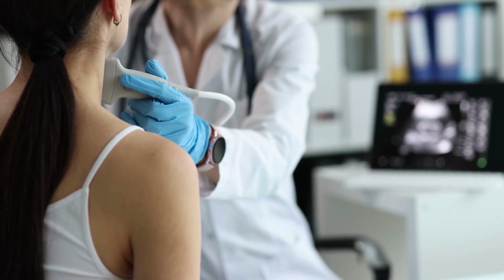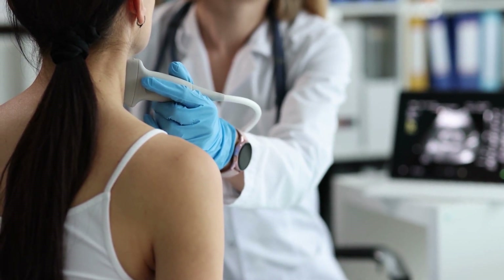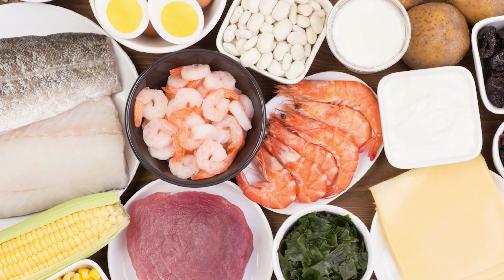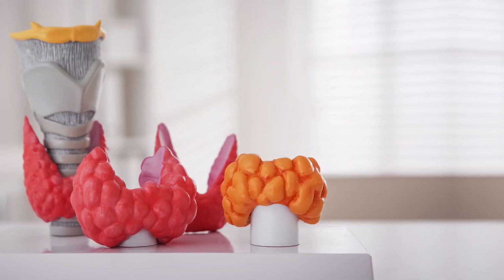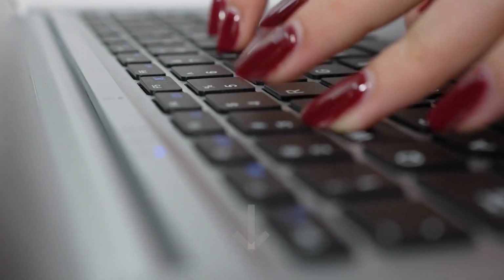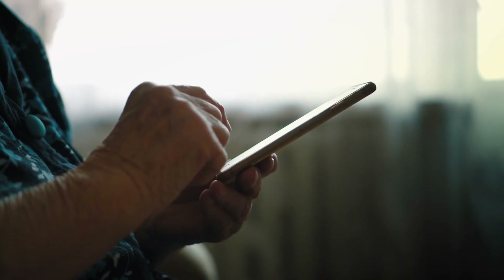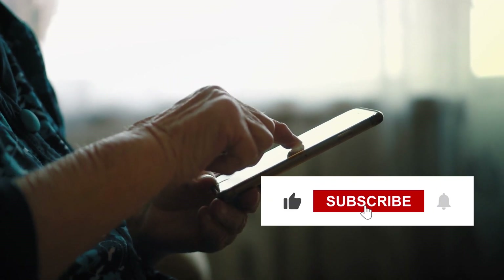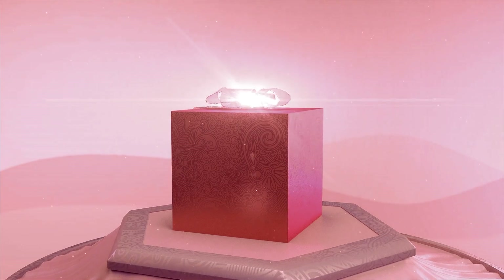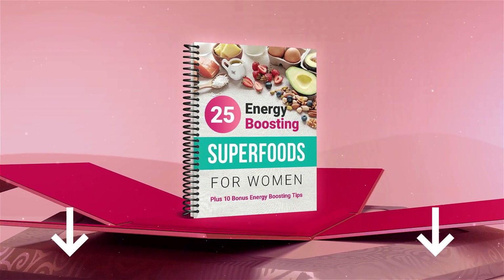Overall, thyroid problems can be quite alarming and it's best to seek medical help to determine a condition and its appropriate treatment. Maintaining a healthy diet rich in iodine and selenium can help alleviate symptoms. Have you been diagnosed with a thyroid problem? Help the Women's Wellness community by sharing your thoughts and experience in the comments below. Remember to like this video, subscribe, and hit the alert bell to stay up to date. Don't forget to download your free gift, 25 Energy Boosting Superfoods for Women, by clicking the link in the description below. Have a healthy and happy day.